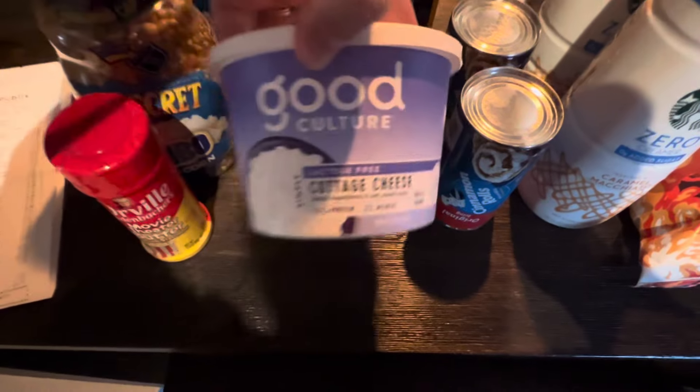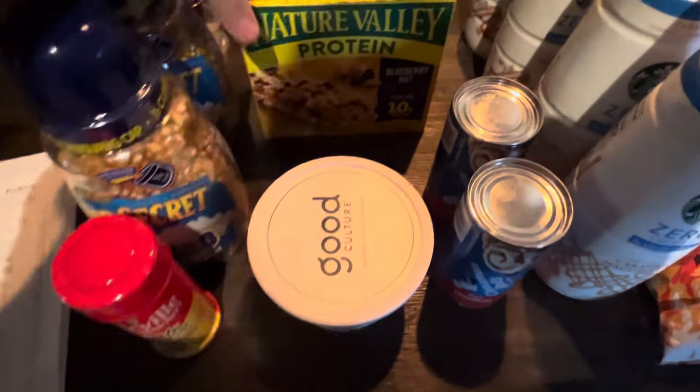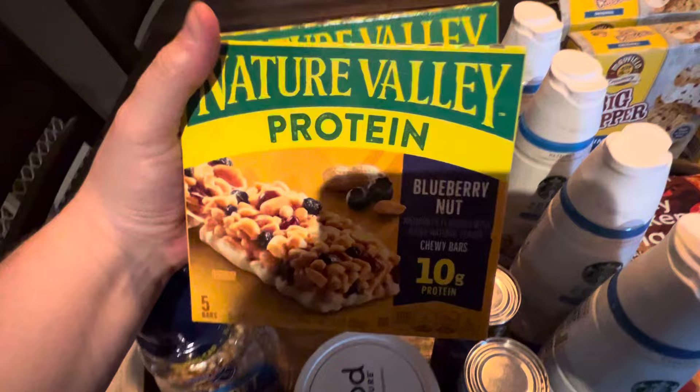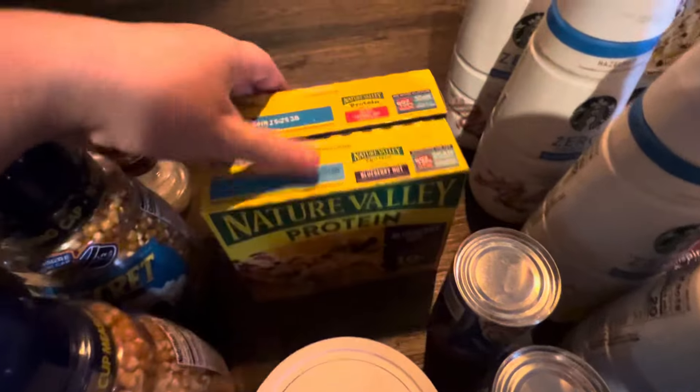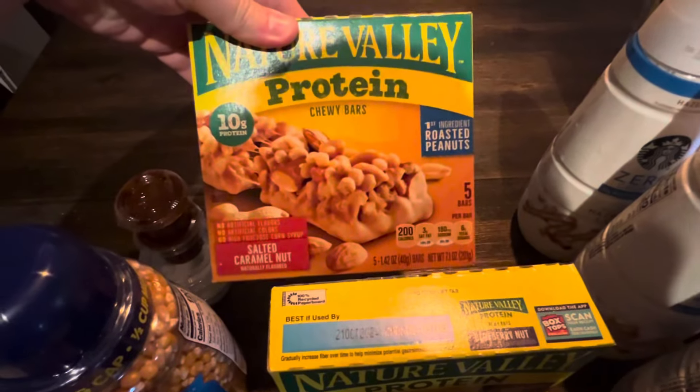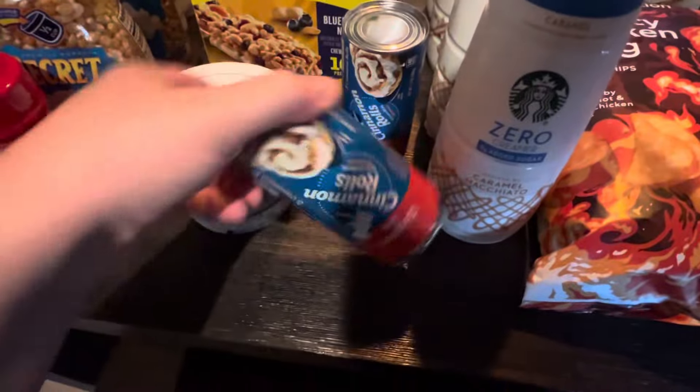Got one of the lactose-free Good Culture brand cottage cheese. We got the Nature Valley protein bars — one blueberry nut and one roasted peanuts. These are buy one, get one.